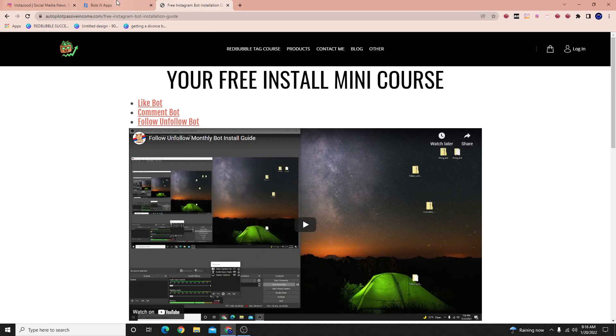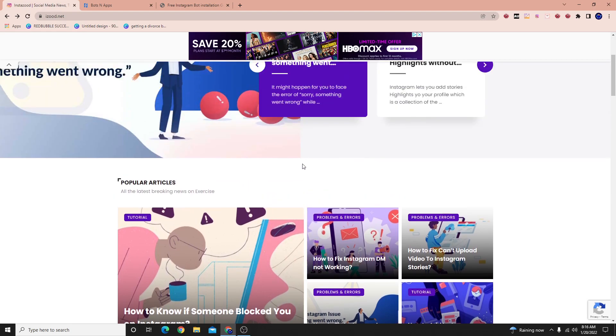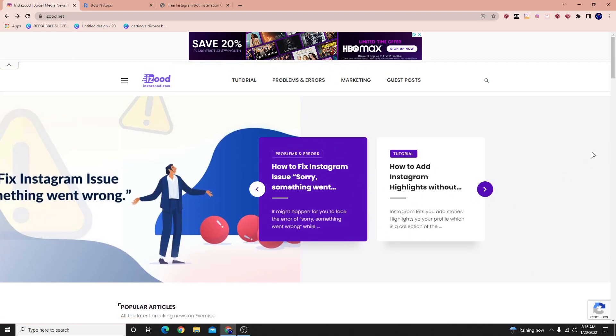What's up everybody? Welcome to a new video. In today's video, we're going to be talking about the best InstaZood alternative of 2022.